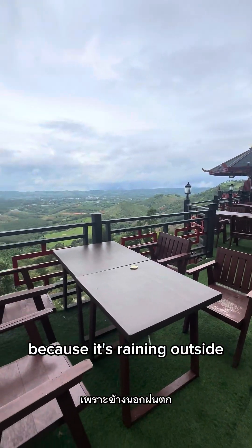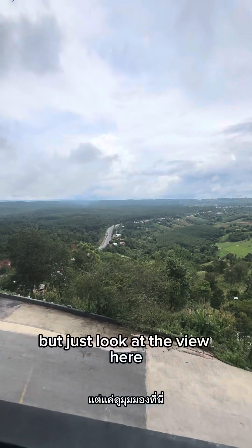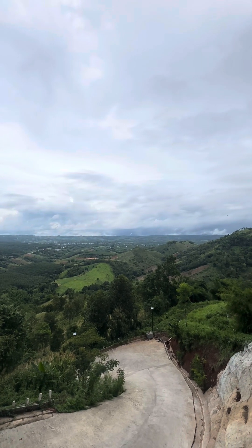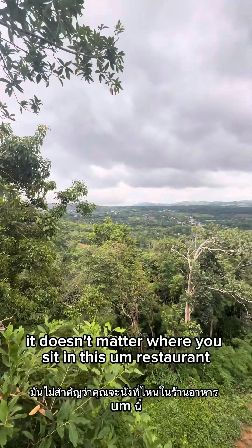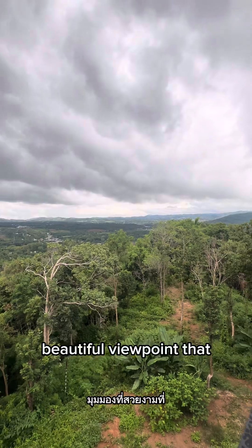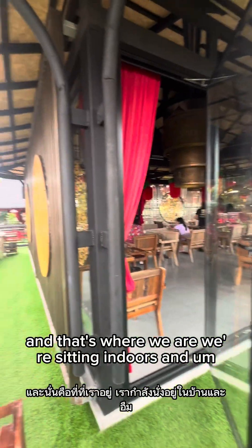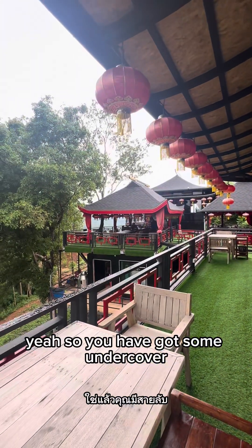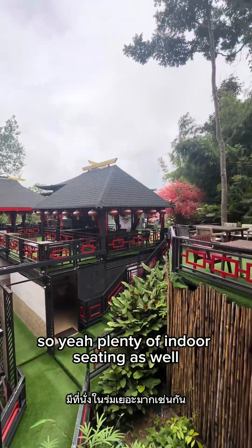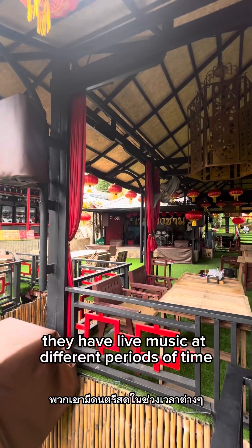We're going to find somewhere inside to sit because it's raining outside, but just look at the view here — absolutely beautiful. It doesn't matter where you sit in this restaurant, you get various viewpoints. They tell me the better viewpoints are over where we're sitting indoors. If it's a nice day it's good to sit outdoors. There's plenty of indoor seating, a bar up there with a lot of drinks to select from, and it looks like they have live music at different times.